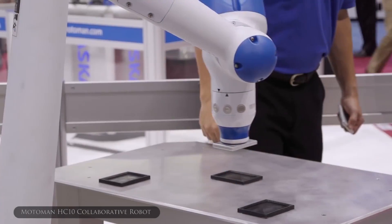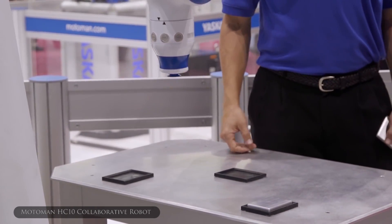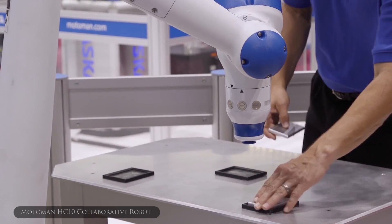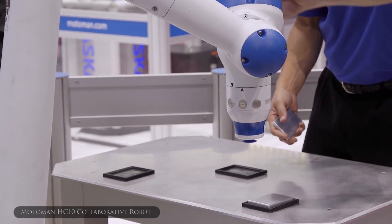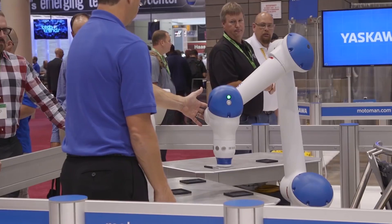So this is our first collaborative robot. This is the one robot that complies with all four characteristics of a collaborative robot, which are power force limitation, standard and emergency stops, program stops, and hand guiding.